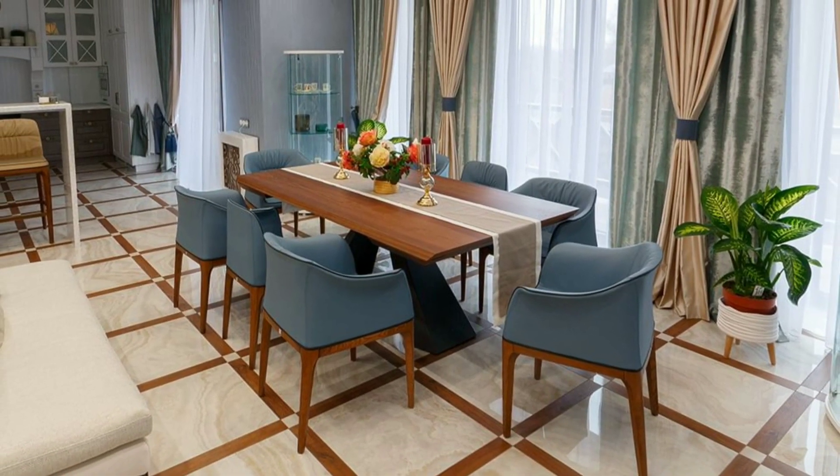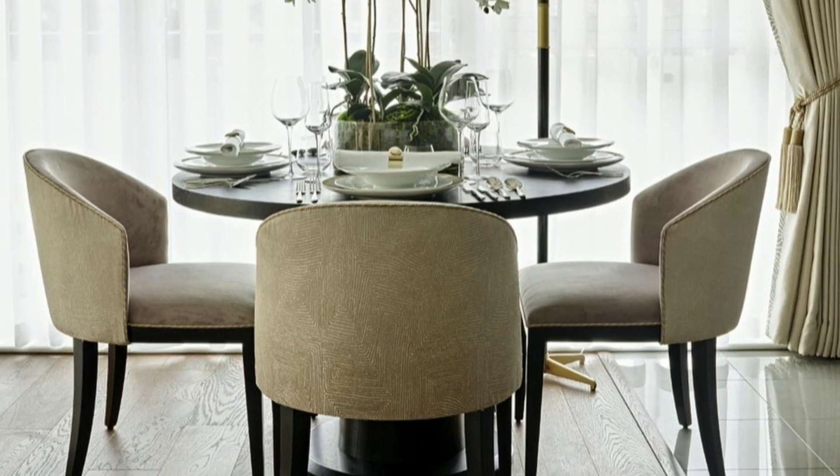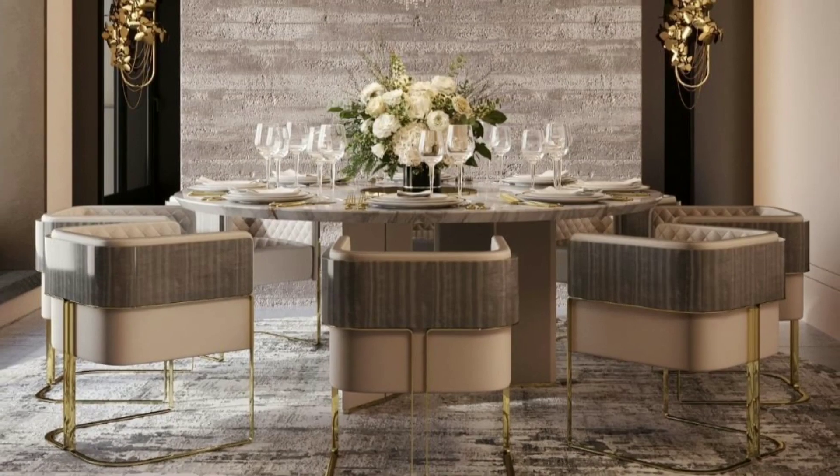Hi viewers, welcome to my YouTube channel, We Decor Homes. In this video, we are gonna talk about dining room decoration. So, let's begin.